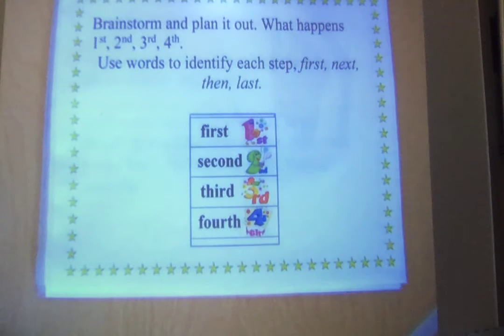Brainstorm and plan it out. What happens first? First, second, third, fourth. But when you're writing, you want to use words to identify each step, such as: first, next, last, finally, then.